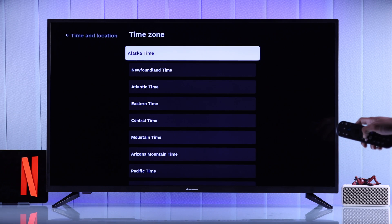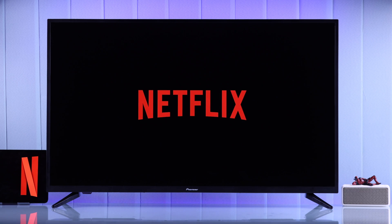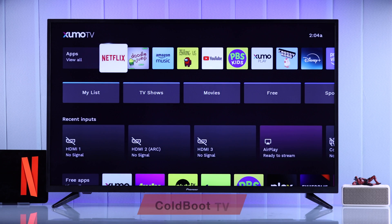Now make sure to select the correct time zone, then reopen the Netflix app and hopefully it will work. If the problem persists, you may need to clear the cache of your TV and give it a soft reset.